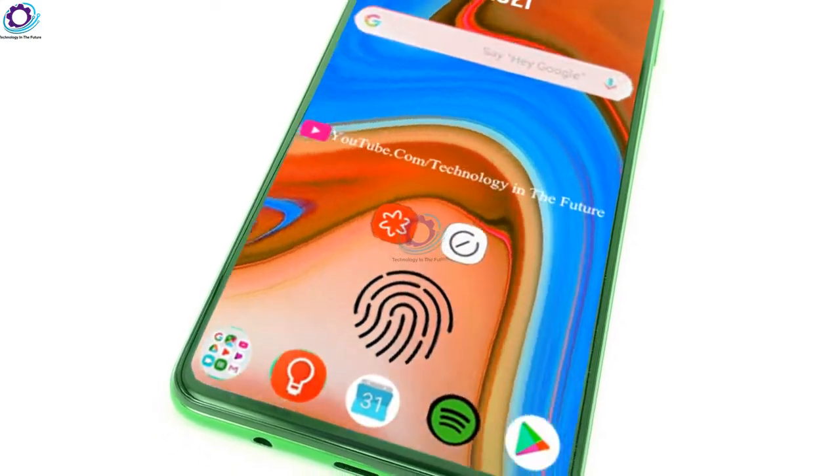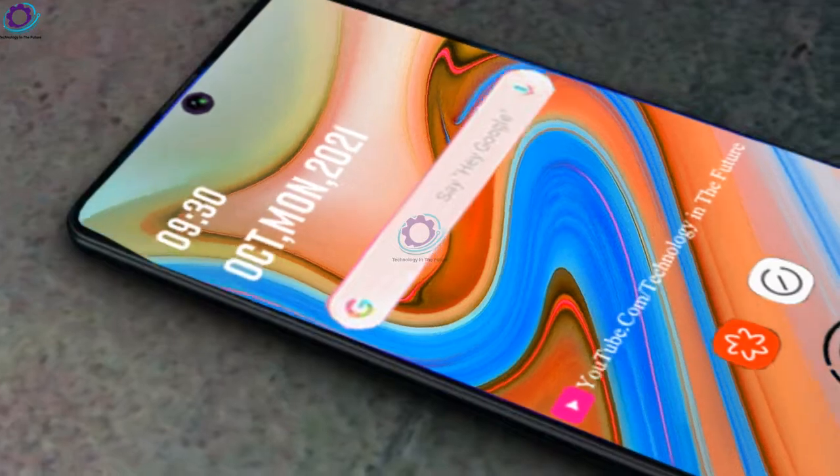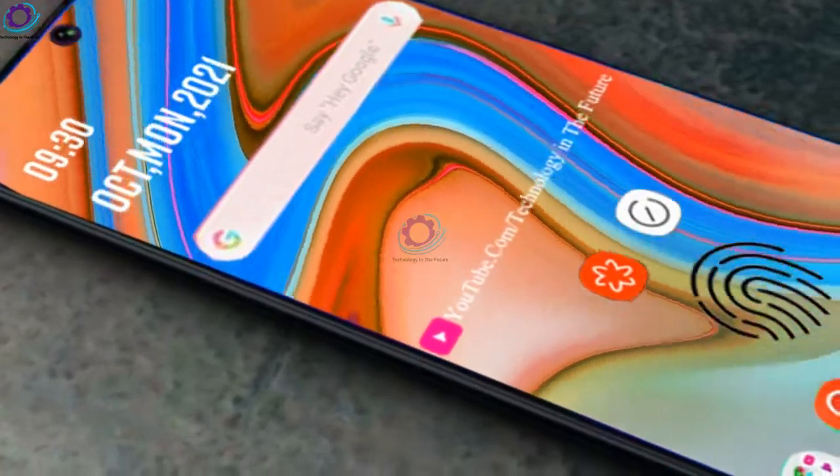So this is the information about the Samsung Galaxy A73. Stay connected for more updates, please subscribe to our channel and click the bell icon. Take care of yourself — we will meet you in the next video, bye bye.